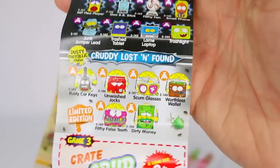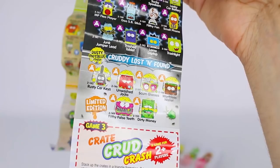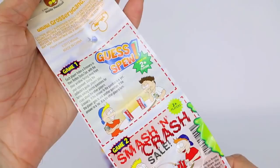So if you guys ever get a limited edition, make sure you tell your friends and family members that you got a gross, dusty, limited edition Grocery Gang member. Also don't forget to check out the bottom of your collector's guide — we have a lot of fun games for you to play like guest spew, smash and crash, sail, crate crud crash, and then lastly the foul gold challenge.